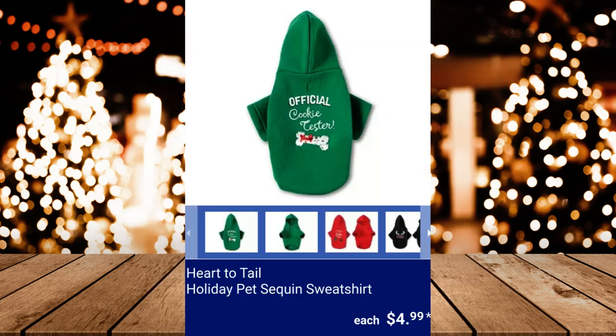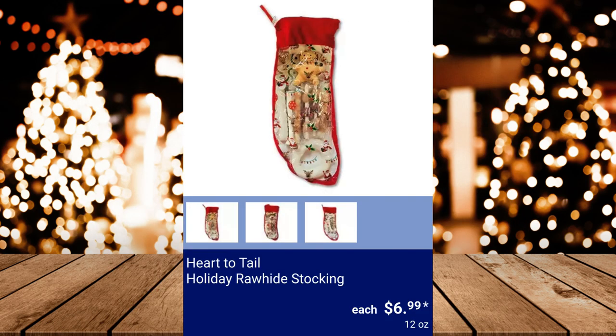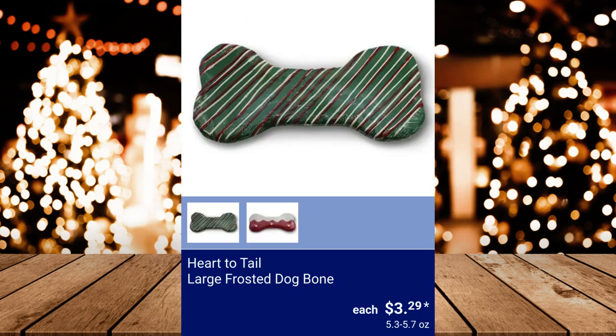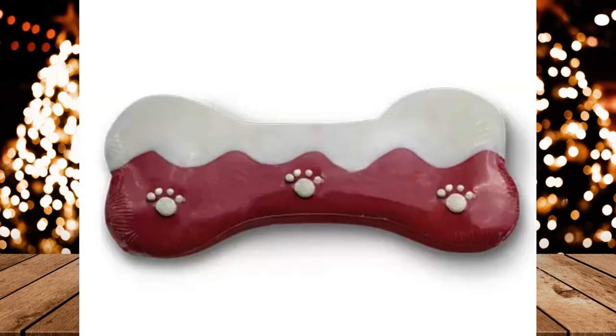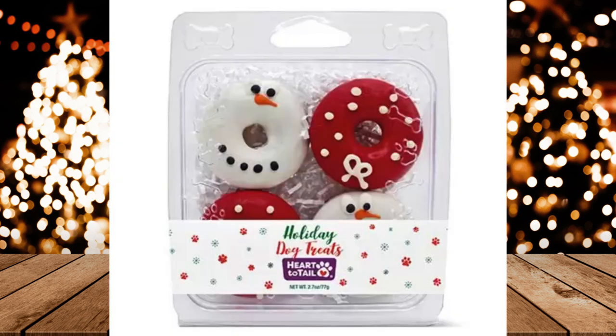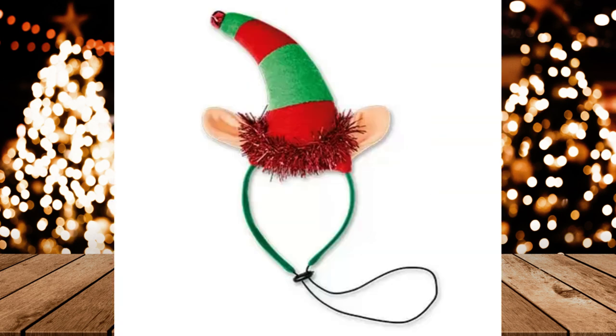Heart to Tail Holiday Pet Sequin Sweatshirt, $4.99. Heart to Tail Holiday Rawhide Stocking, $6.99. Heart to Tail Large Frosted Dog Bone, $3.99. Heart to Tail Mini Frosted Assorted Dog Treats, $4.99. Heart to Tail Pet Holiday Headband, $2.99.